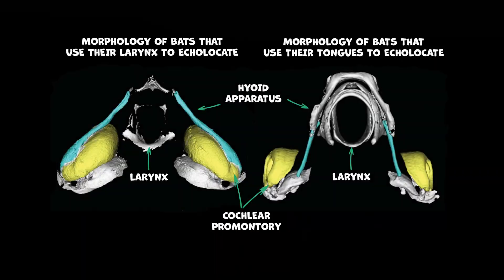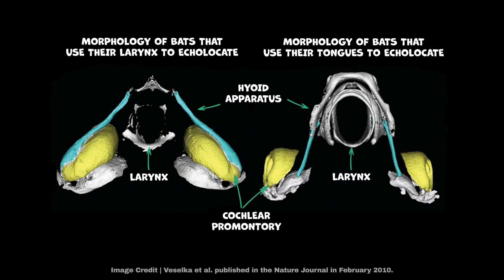While the exact mechanics of bats' ultrasonic capabilities are not entirely understood, substantial theories have emerged based on scientific research. Most echolocating bats transmit sounds from their larynx. The illustration on the left shows the anatomy of the larynx in these bats. A few bats, however, use their tongues to produce sound, as depicted in the illustration on the right.